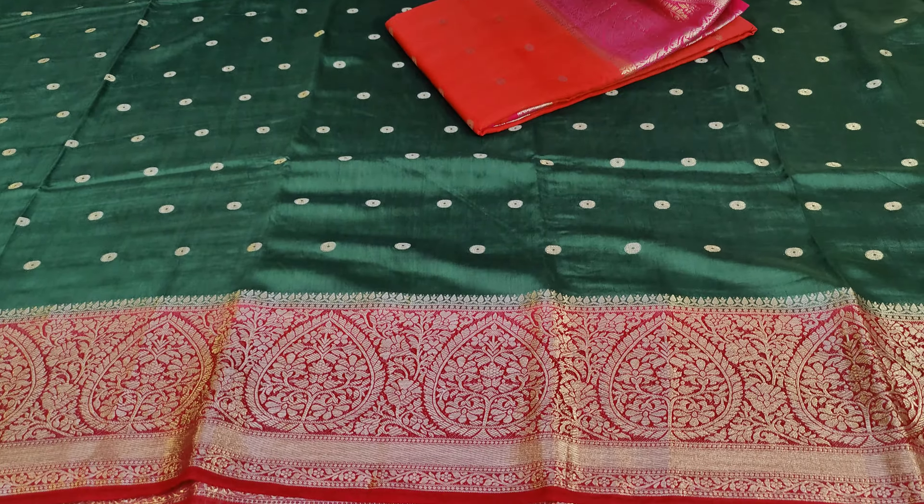The Assam silk fabric is very soft. Color combinations available include gray with red, kanakambaram color, green shades, and navy blue with peach color — a total of six color combinations. Each color shade is very beautiful. This saree collection is available at only 1750 rupees.